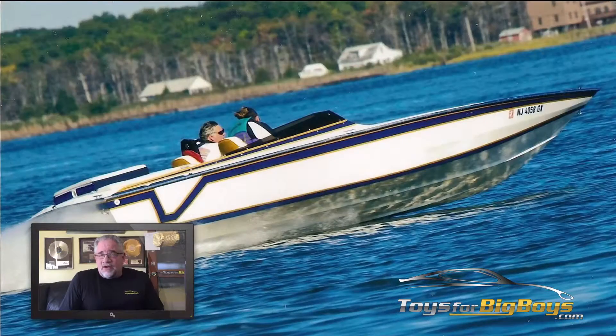We talk about various customers and their particular products, but what I wanted to do today is talk about our categories. We have many categories on the website, and one of the categories, of course, is boats.